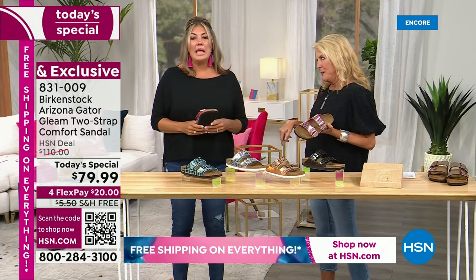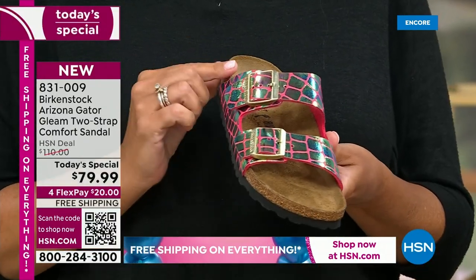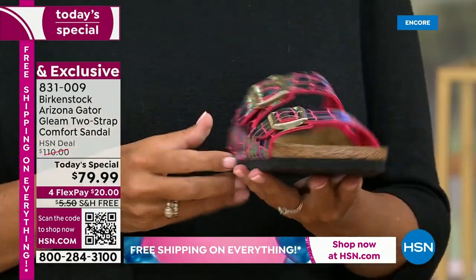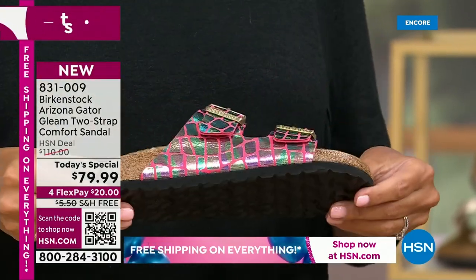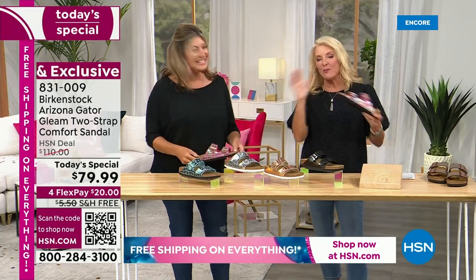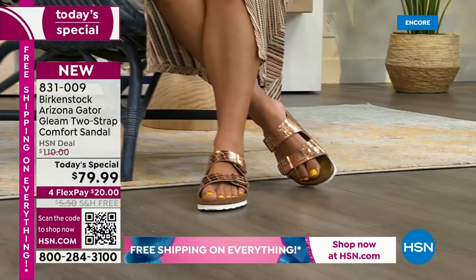The Arizona is Birkenstock's most iconic silhouette — everybody knows it. For this Today's Special, we're giving you that iconic silhouette in really amazing colors in this 'Gator Gleam' material. You are not going to see this anywhere in the market — that's how exciting and special this is. It has all the benefits of Birkenstock and the footbed, and it's even better today.